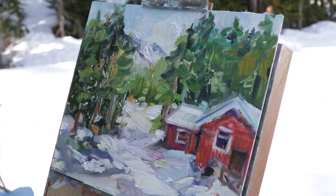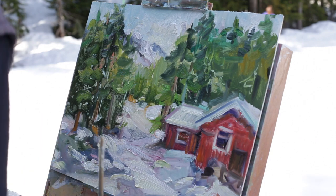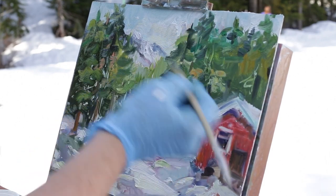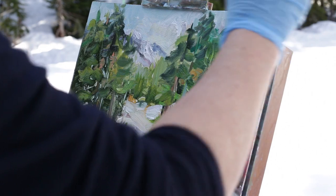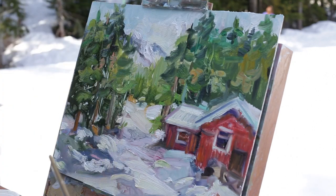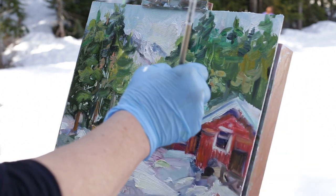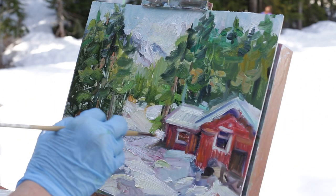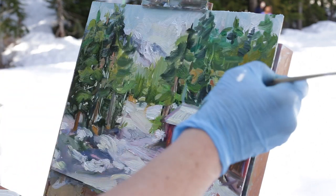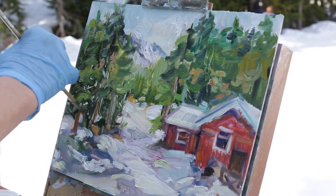Little highlights on these ones coming around, so we'll put them in. Just bringing some warmer colors around the house here so that I bring the eye into this area. Nice little color surprises — just little gestures to warm it up here.